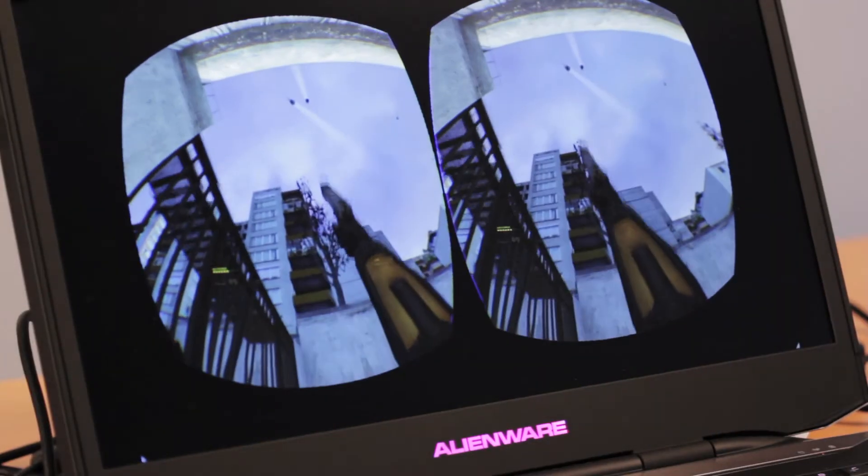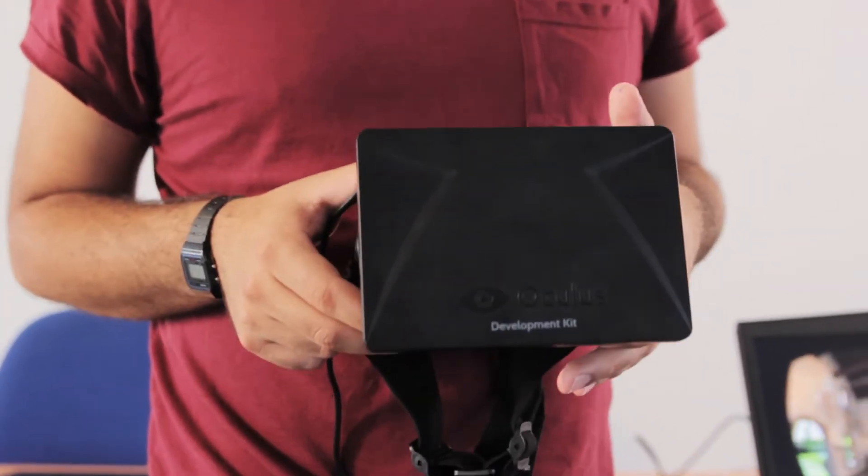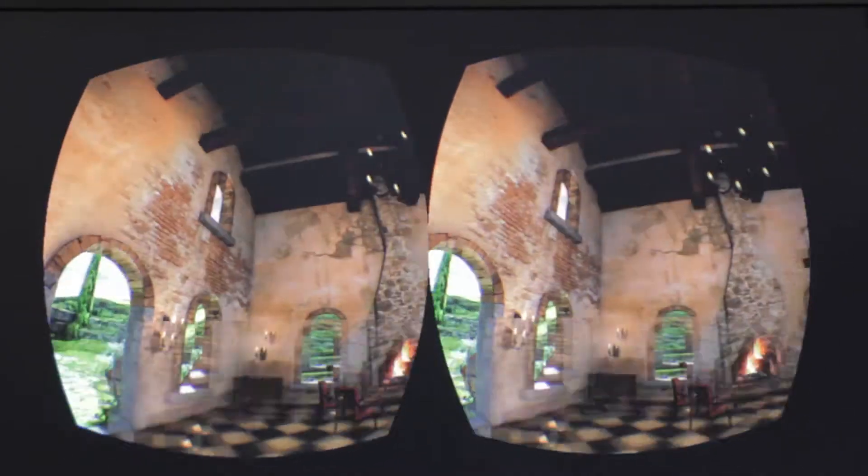If you're familiar with the Rift, you'll know exactly why this is one of the most exciting pieces of technology in the world today. And if you don't, essentially this is a pair of virtual reality goggles. You put this on and you step behind the screen and into the game, and the sense of 3D and depth is so believable that your mind actually believes you stepped into a different world.